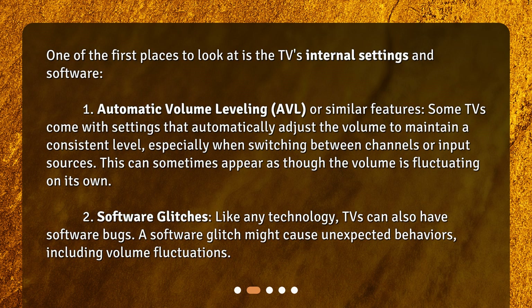Software glitches — like any technology, TVs can also have software bugs. A software glitch might cause unexpected behaviors, including volume fluctuations.